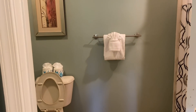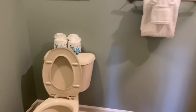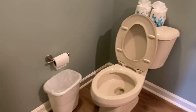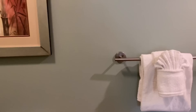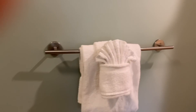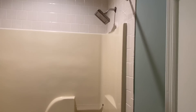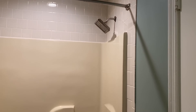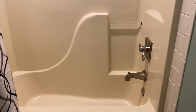Very very nice. And then here is the bathroom for this room. There's the toilet area, some towels, and right here is the shower-bathtub combo. Pretty standard, pretty nice.